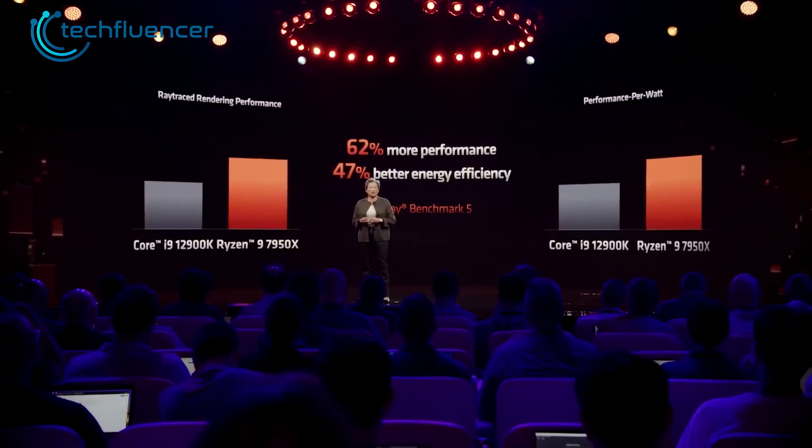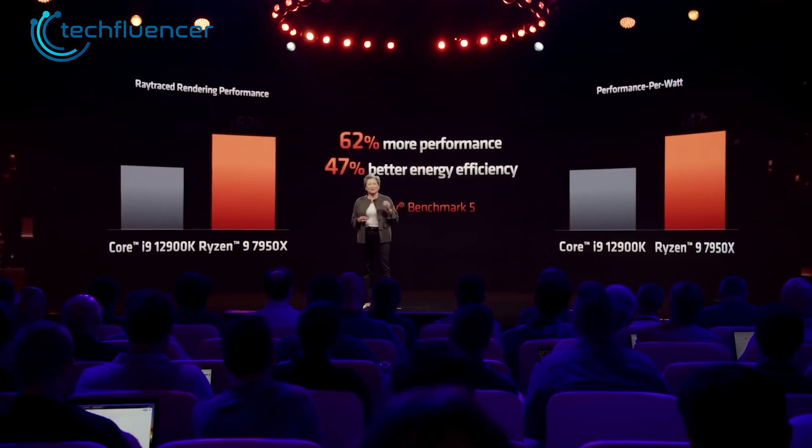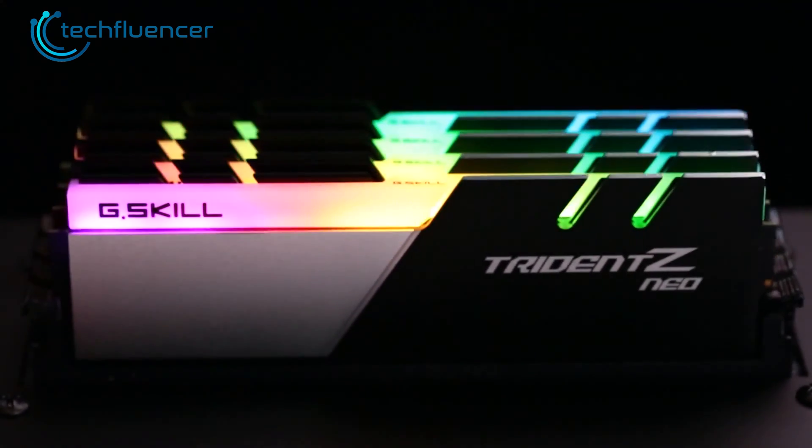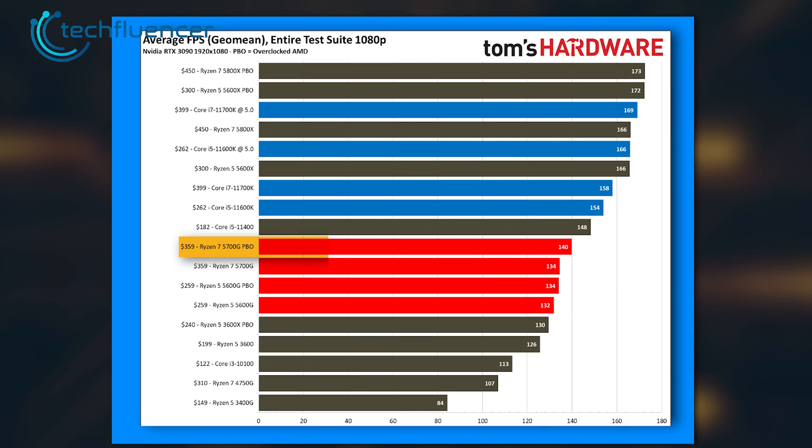We do hope that AMD has not given up on the G-series chips, as they were getting better over the years. Take the 5700G for example — when paired with high-speed RAM, it can pump out decent FPS for 1080p gaming as well.